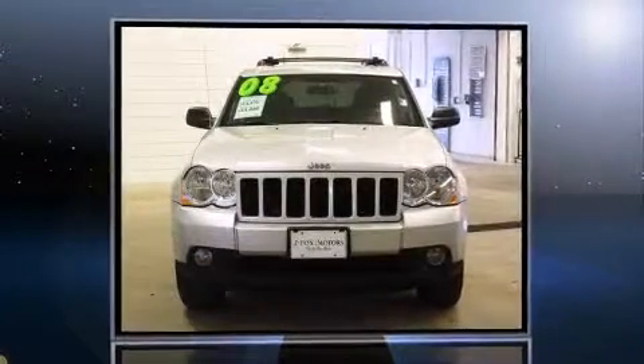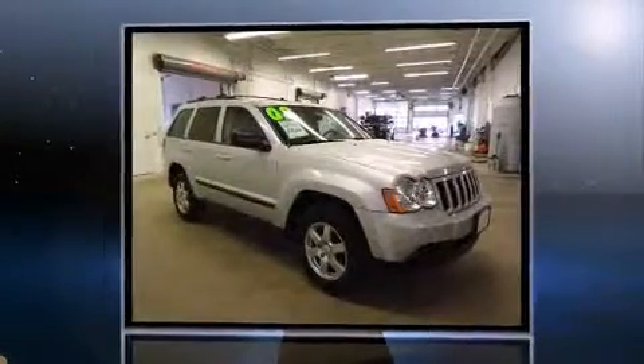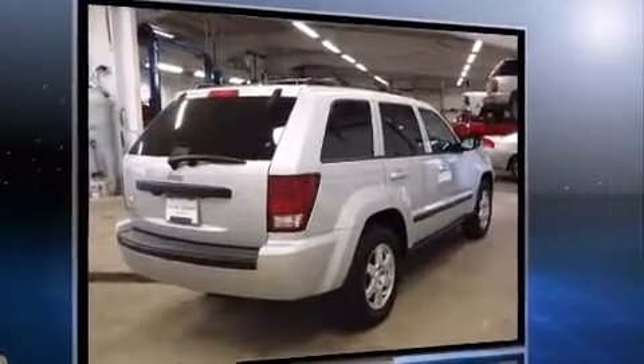Come test drive this 2008 Jeep Grand Cherokee. Smooth gear shifts are achieved thanks to the refined six-cylinder engine. And for added security, Dynamic Stability Control supplements the drivetrain. Four-wheel drive allows you to go places you've only imagined.